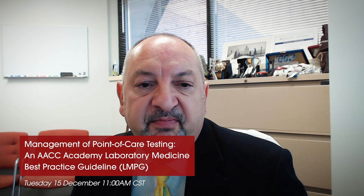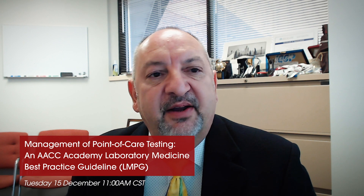Finally, why should people join your session on this? I think they should join because they're going to hear the latest evidence supporting good best practices for point-of-care testing. Most importantly, they can discuss with their colleagues some of their challenges and hear how others are addressing management of point-of-care testing to get improved outcomes. It'll be a worthwhile session and we hope to see everyone there.